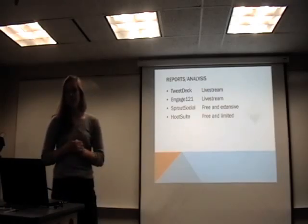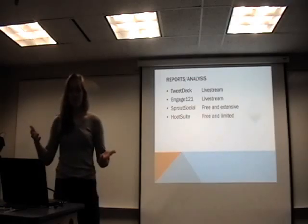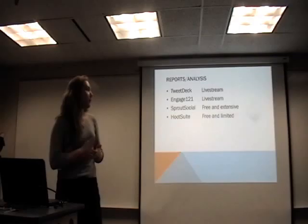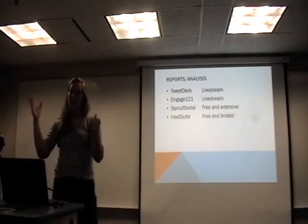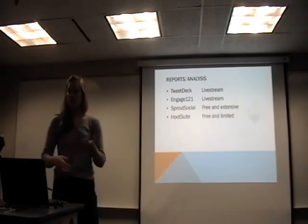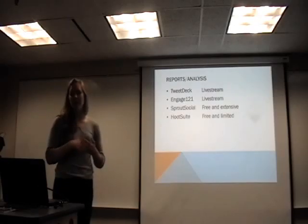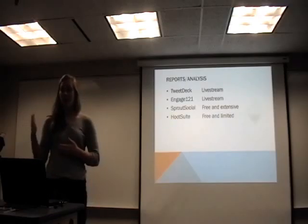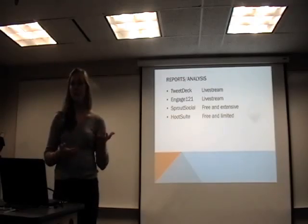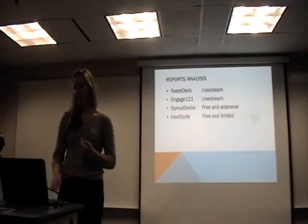One of the next criteria was whether the management system would give us reports and analysis. One of our goals with social media is to engage people in conversation about our organization. TweetDeck and Engage 121 will both only provide live stream reports — they won't generate a report for a month or week, just show if people are talking about your organization at that moment. Sprout Social and Hootsuite will create full reports and export them as PDF files, which is important because our nonprofit's board of directors oversees operations and needs to know what we're doing on social media to keep funding us.